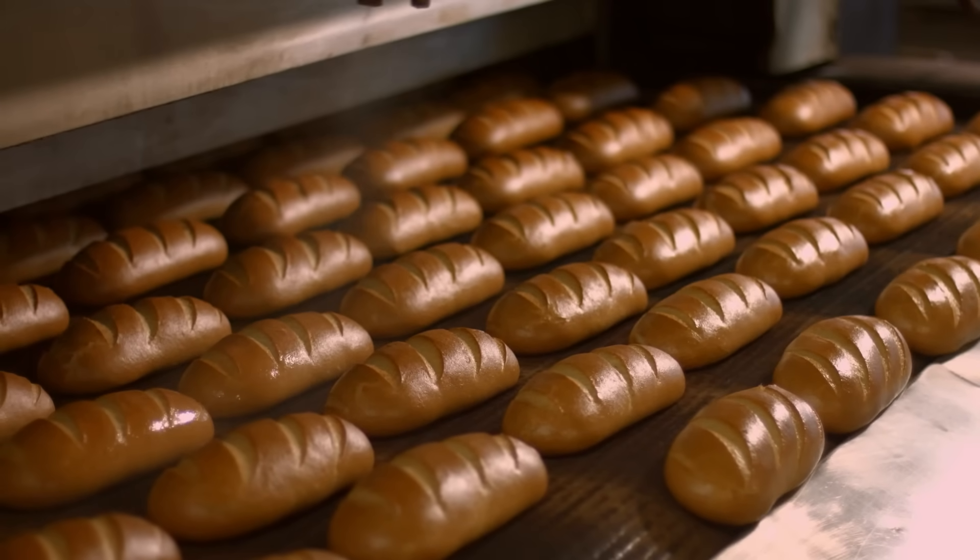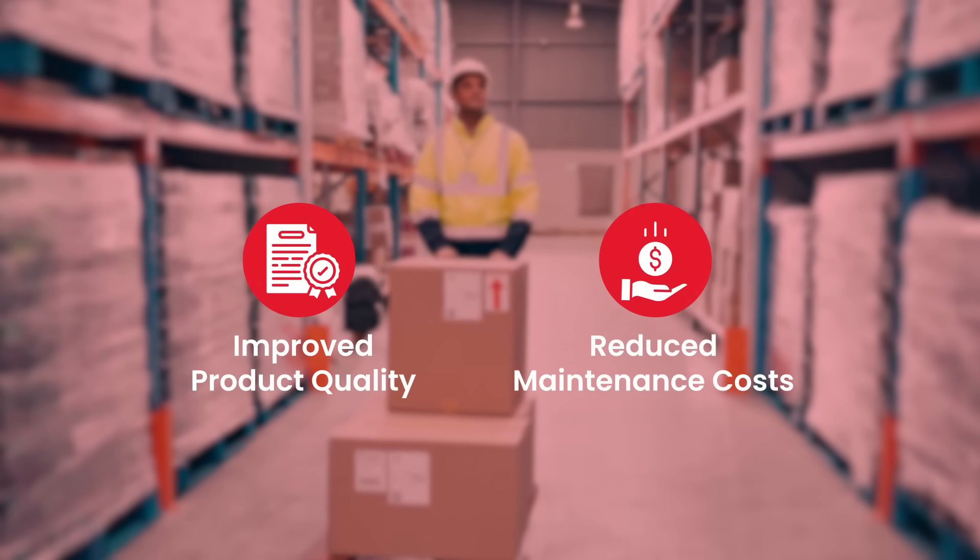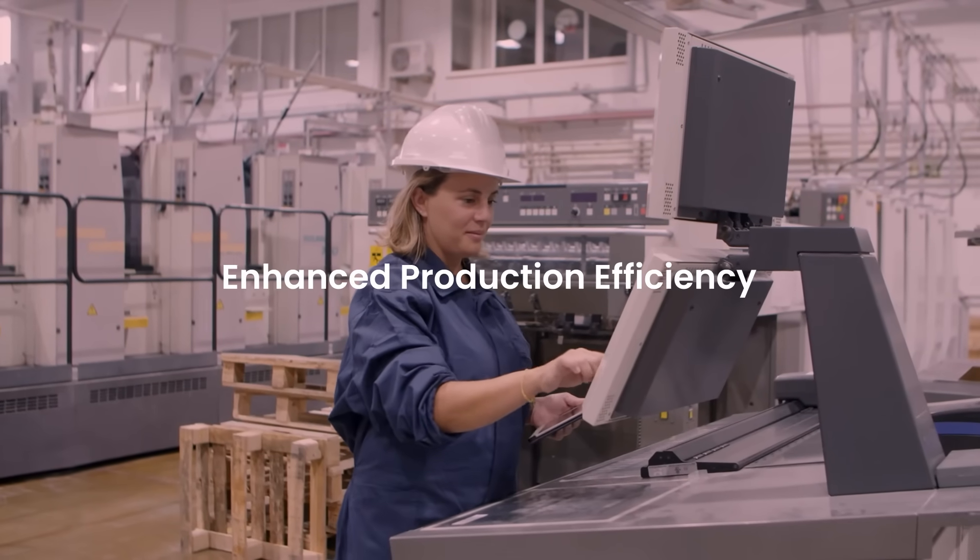Implementing Briar's dehumidifiers leads to consistent production conditions, improved product quality, and reduced maintenance costs, ensuring year-round operational efficiency.